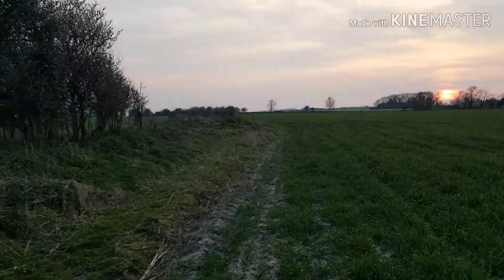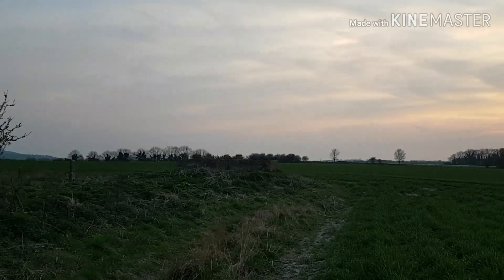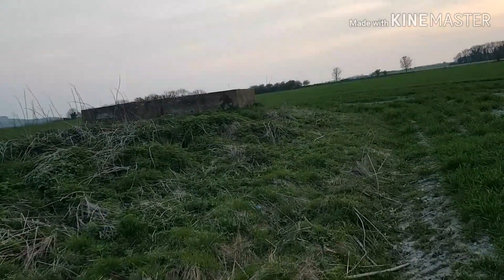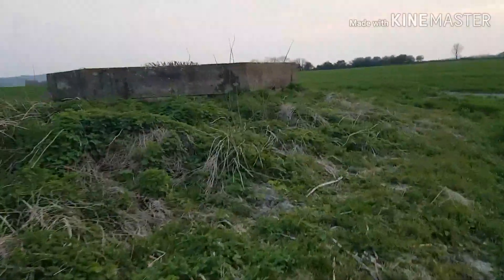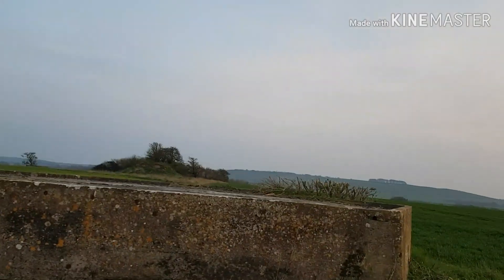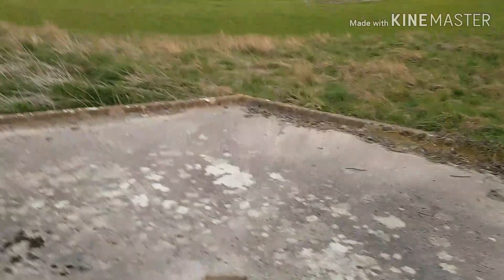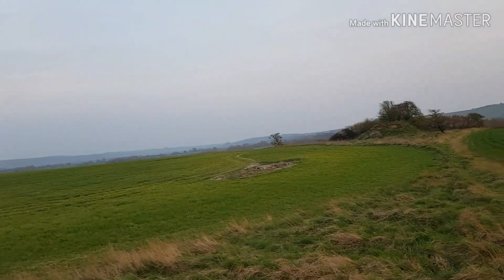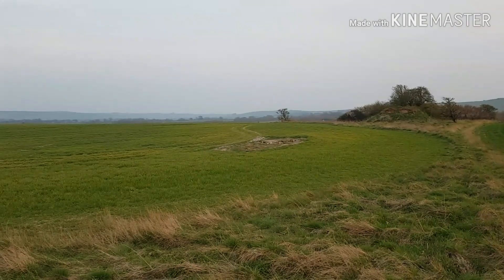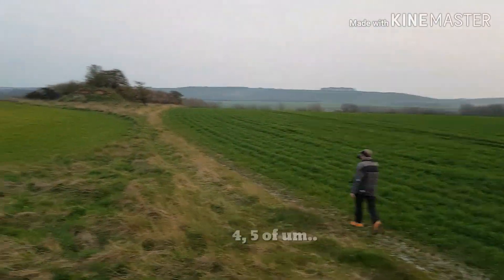I'm coming to check out another World War 2 bunker — a pillbox, even. Let's get to the top of the pillbox. There's a few of these all dotted around; that's the entrance to the actual bunker. That there I think is a collapsed bunker. They're all dotted around — there's about 4 or 5 of them.